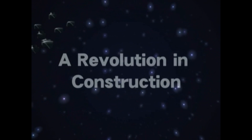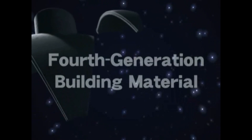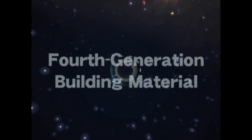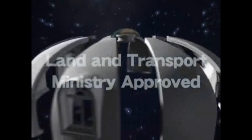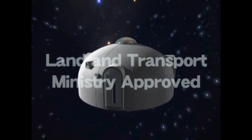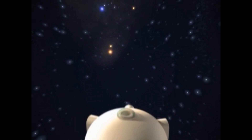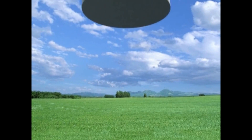A revolution in construction — the latest innovation. After wood, iron, and concrete comes a fourth generation building material: expanded polystyrene, approved by the Japanese Ministry of Land and Transport. Introducing a new habitat for the 21st century, the Dome House.